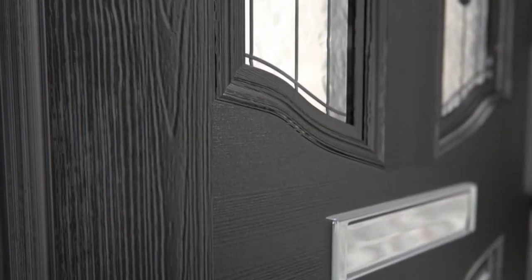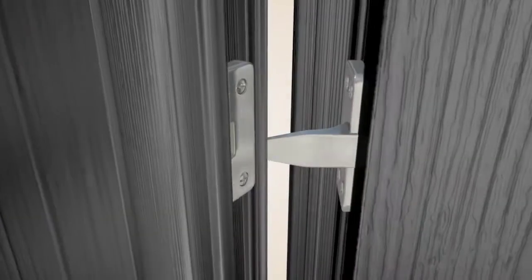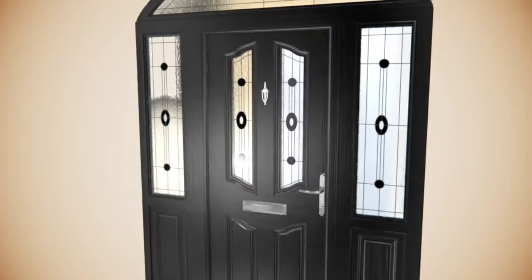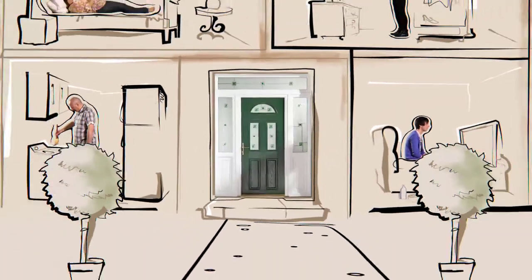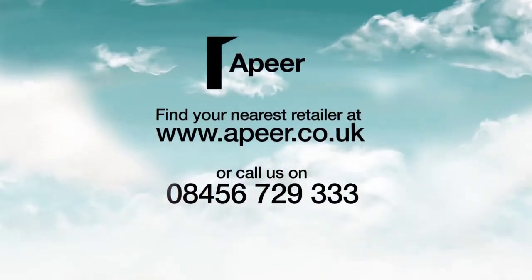A realistic woodgrain finish, extra security from its 8-point locking mechanism and hinge bolts, plus extra energy efficiency from its triple glazing and draft-proof twin-seal double rebate. And because it's maintenance-free and comes in lots of styles in any color you can imagine, Appier really is the perfect front door to make an entrance, year after year.